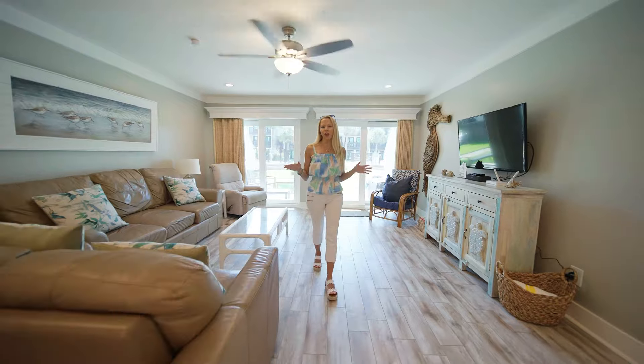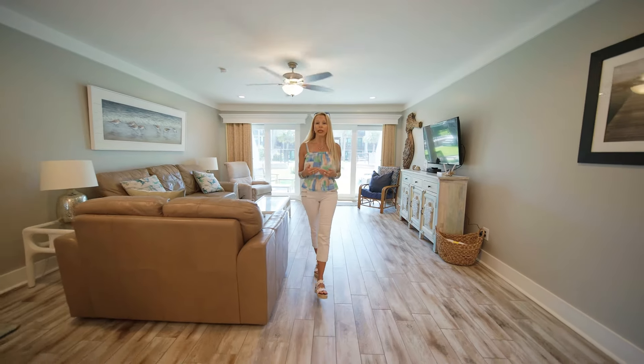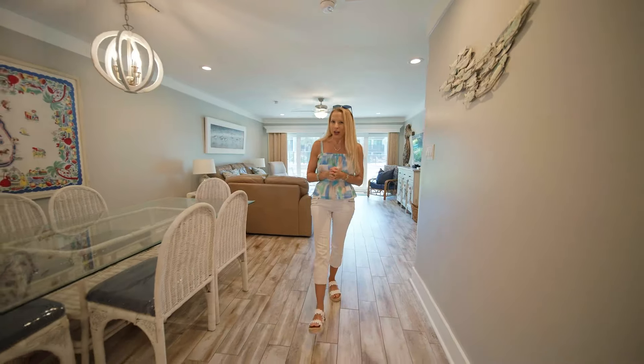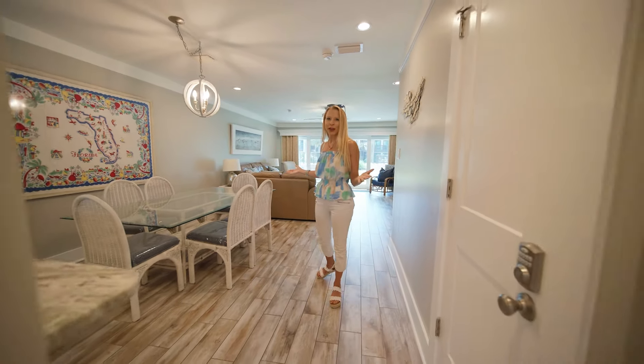Welcome in to beloved Largo Mar. I love this complex because you don't have to worry about elevators. It's low-density. You get to drive right up to your door, and look how much space there is.